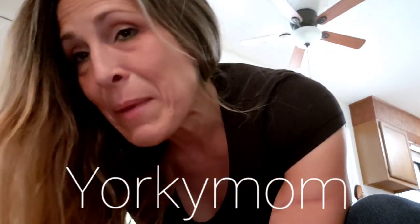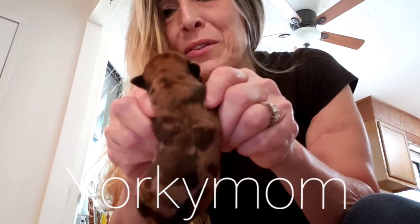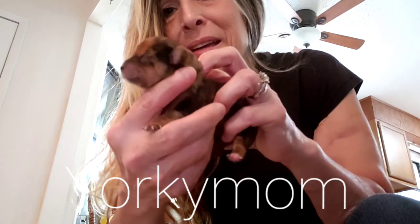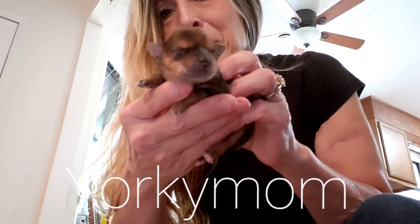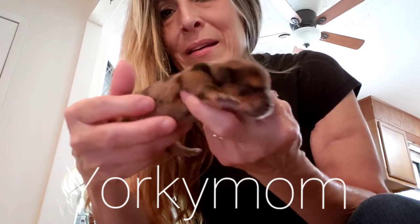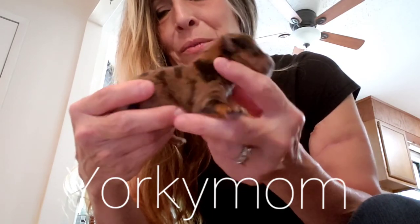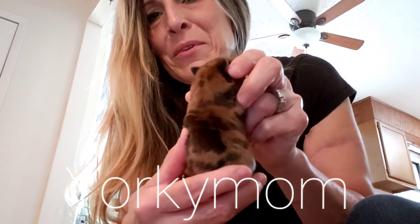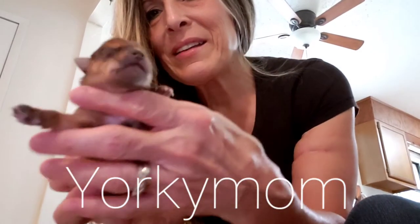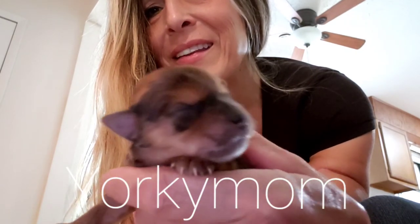The last one is the girl, and I am absolutely keeping this girl. She is completely full-suit Merle — no traditional on her. Merle all the way down to her feet. Really nice markings. I like those markings on her. There's no face markings. Little meat head. And there's her.